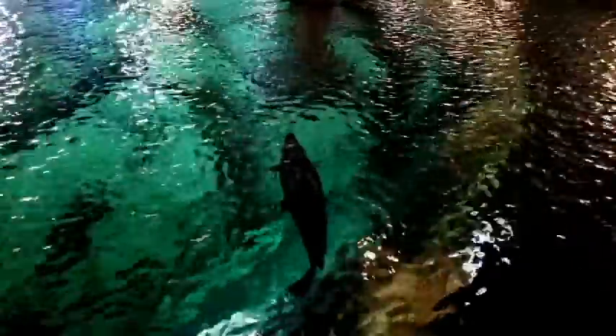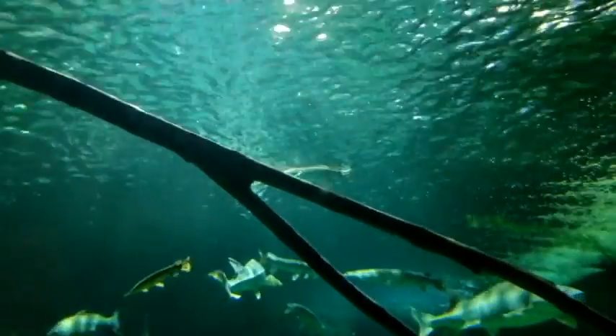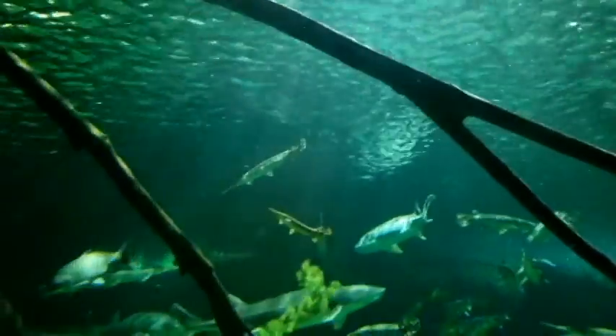Gar prefer to eat fish headfirst, allowing the scales and pokey bits to be pushed down as they swallow it whole. You will often find a gar rearranging its food in its mouth to be headfirst before consuming. One fascinating thing about gar is that in addition to having gills, they also have a modified swim bladder that acts as a primitive lung. You can watch gar go to the surface and gulp air, and later expel CO2 from their gills in the form of large bubbles. This is incredibly useful during seasons where their streams dry up and oxygen content in the water becomes depleted.